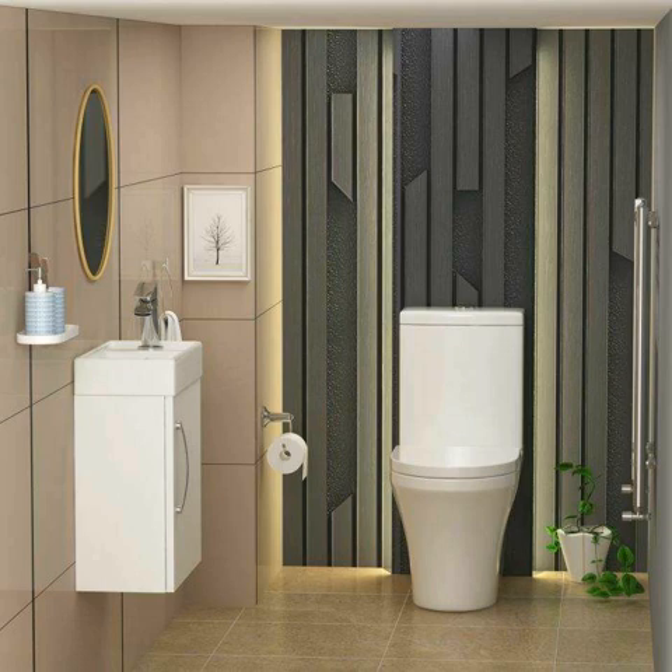The wall-hung vanity units are an ideal choice for most bathrooms. These are a type of storage furniture that fix on the wall, leaving space empty underneath. Being compact, space-saving, and minimalist in design, it offers many benefits that others don't. In a place where everyone needs the nicest possible things, the bathroom is also included. A bathroom tells a lot about a person.